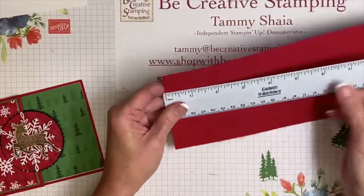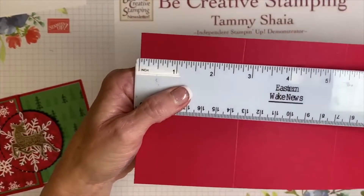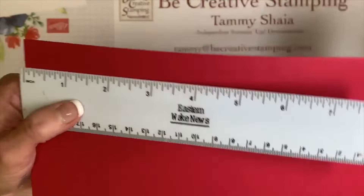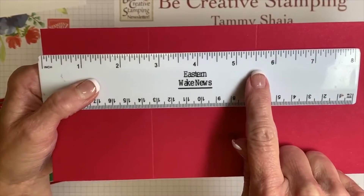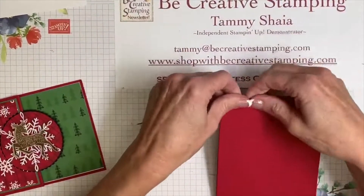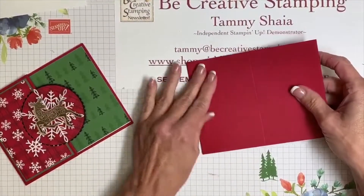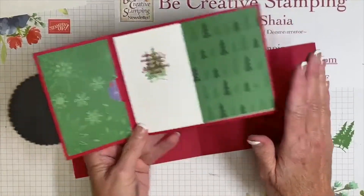When you go to score this one, score at 2¾ inches — that's the first score line — and then score again at 5½ inches. So those are your two score lines along the 11-inch side. I'll have measurements on my blog later this week.